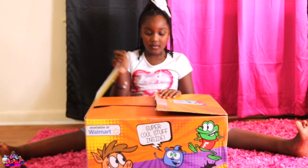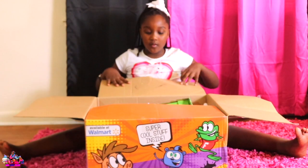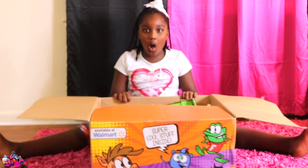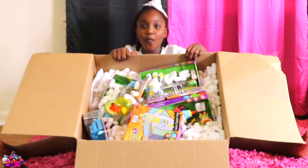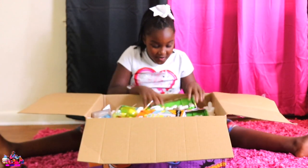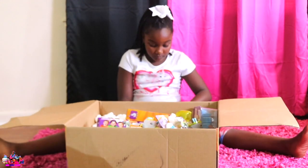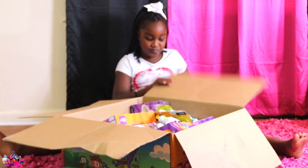Let's see. It's opening. Whoa. Whoa. Oh my God.